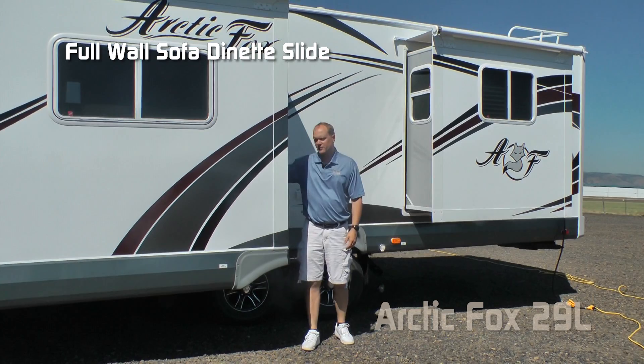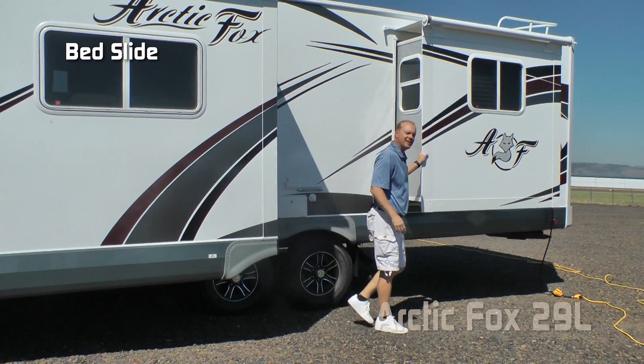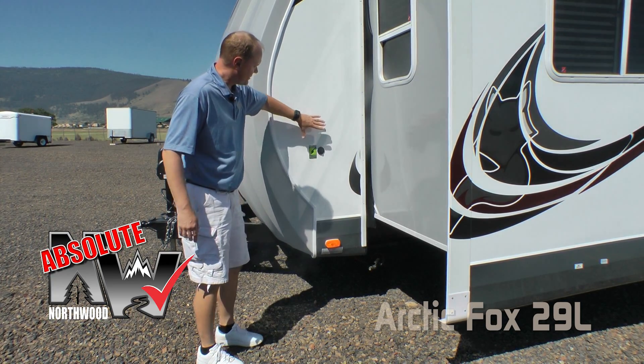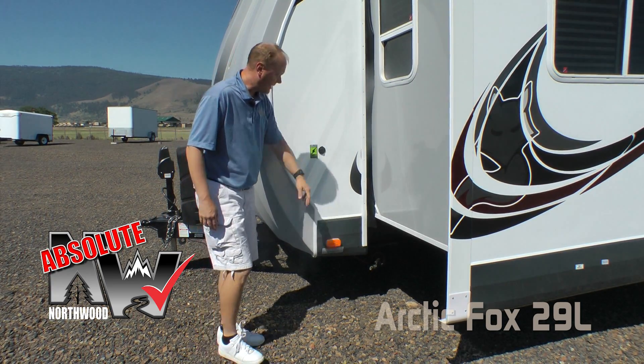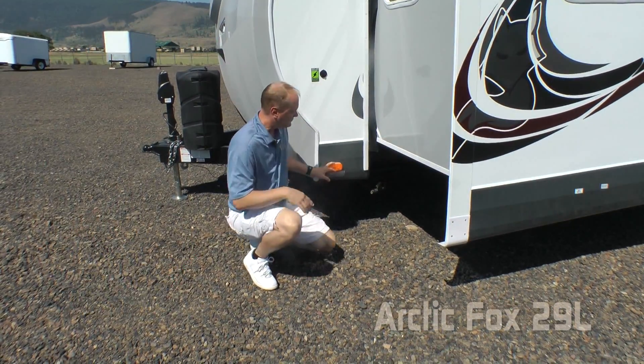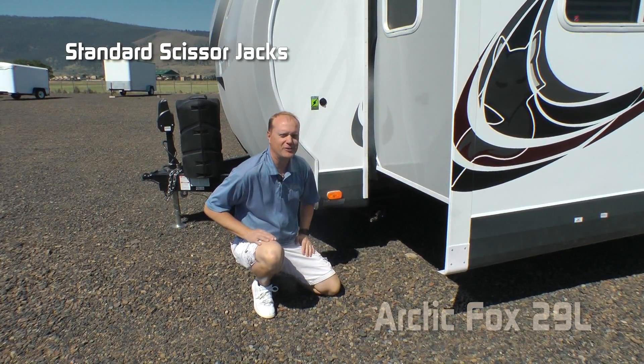There's a full-wall dinette sofa slide with rack and pinion slide-out system and bed slide. For Absolute Northwood features here on the 29L, the sidewall solar port and 100% high-efficiency LED lighting throughout the exterior of the coach. On the 29L you also get scissor jacks standard all the way around.